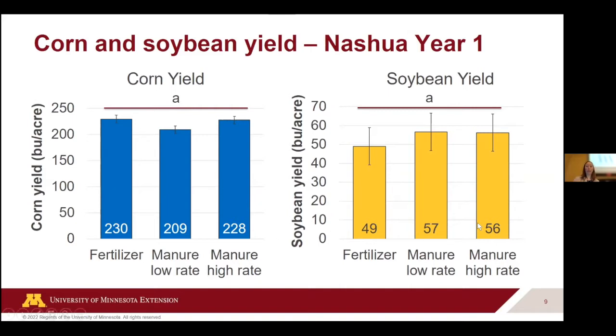Interestingly, soybean yields were quite different than what we experienced at Murdoch. Where we applied manure, we actually tended to have better yields — though not a statistical difference because of variability. We tended to have 56 or 57 bushels per acre compared to the fertilizer-only plots, which were only about 49.